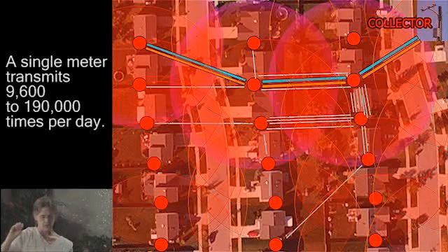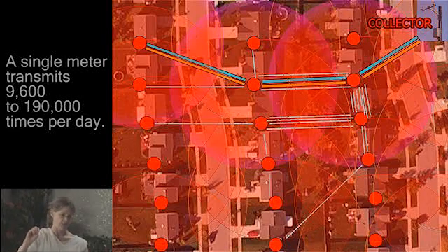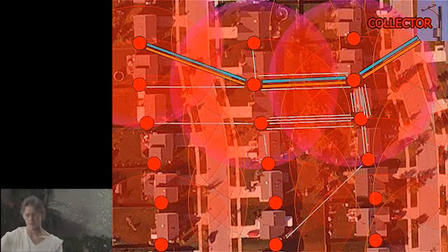The meters send their data to the collector meter by passing it meter to meter. The closer your meter is to the collector, the more pulses of radiation you are receiving each day. The person who has a collector meter on their house is receiving even more RF. If you are at the end of the row — like on a cul-de-sac — you are the safest person in that line. The meters are chattering with each other constantly.